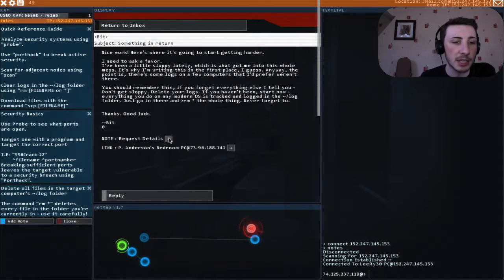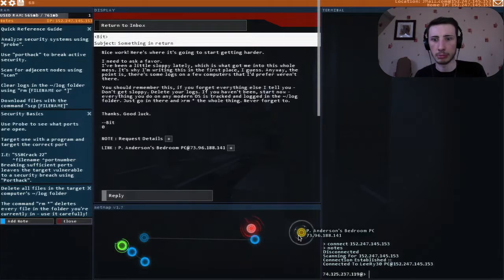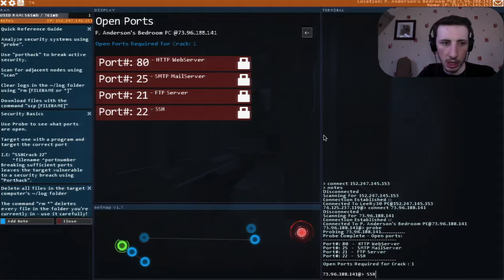Okay, delete all files in the target computer log folder - the command is 'remove', I know that. So, is this a computer I need to get into? Let's probe the system - we need to delete the logs. Let's use SSH crack on port 22.